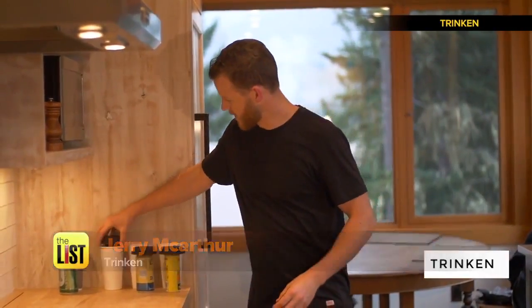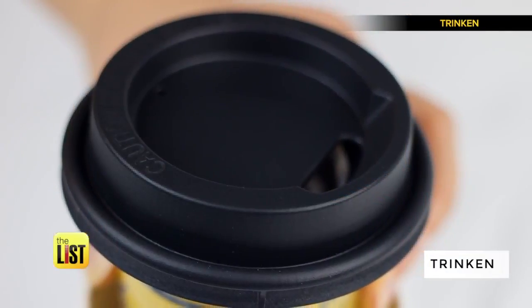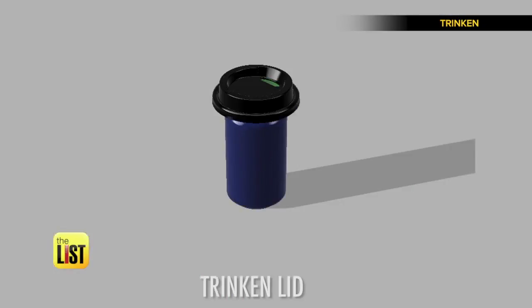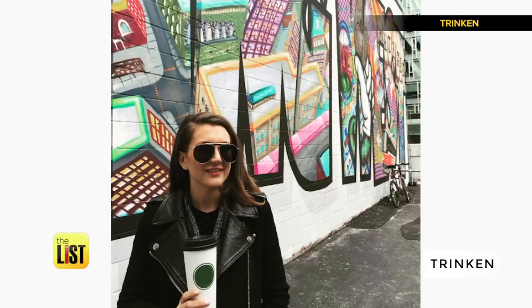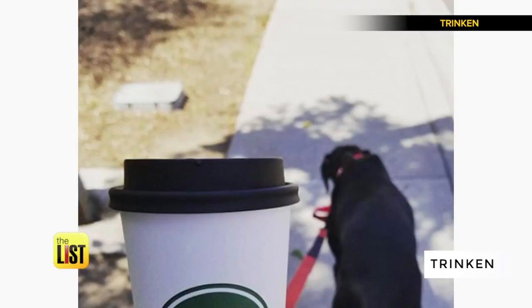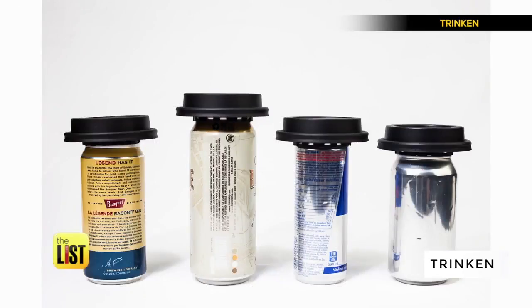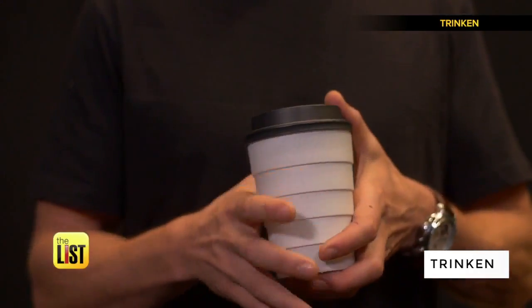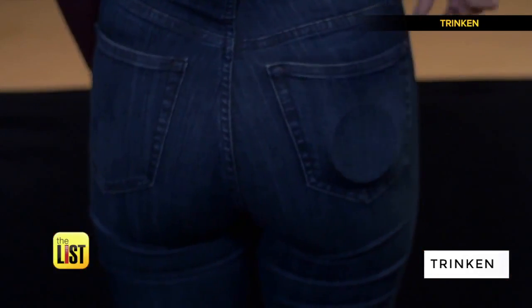Whether it be a normal-sized can or even a large can. This standard-sized cup lid creates an airtight seal around a can of soda, beer, whatever you want to hide, and allows you to conceal it in a typically-sized coffee cup. Perfect for some incognito intoxication or hiding a Pepsi from health food fascists.